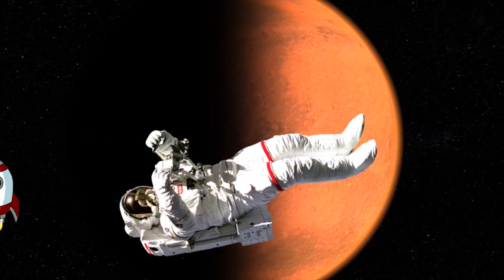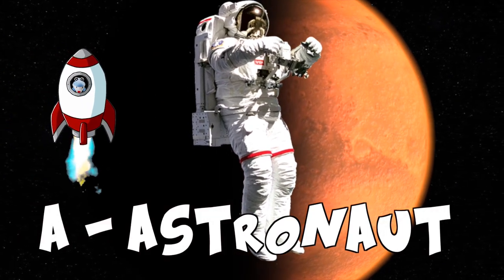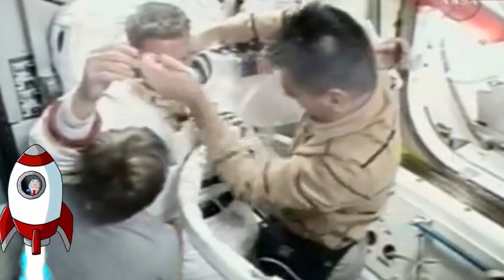We're in space! Astronaut! Look at him float! I wonder if I can ever go to space one day and fly like an astronaut!